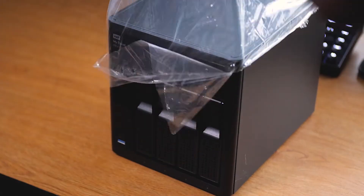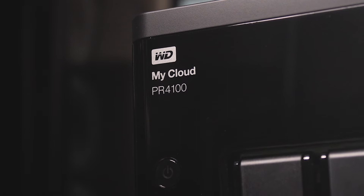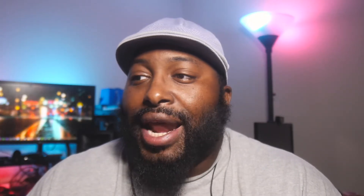I have all of that being backed up onto my 32 terabyte WD My Cloud NAS. I also have a video about another 20 terabytes of backup storage coming pretty soon, so make sure you subscribe and check that out.